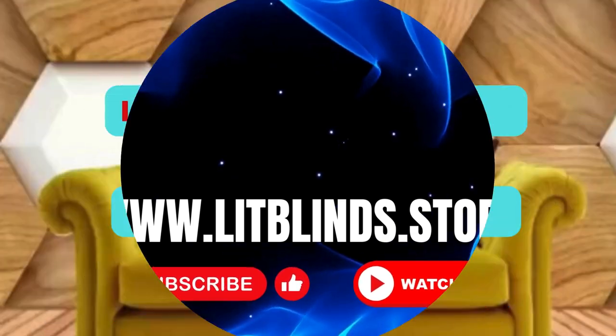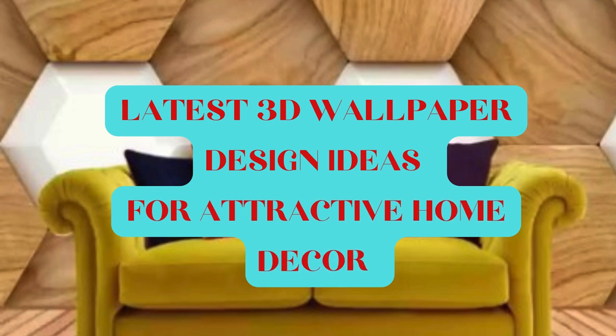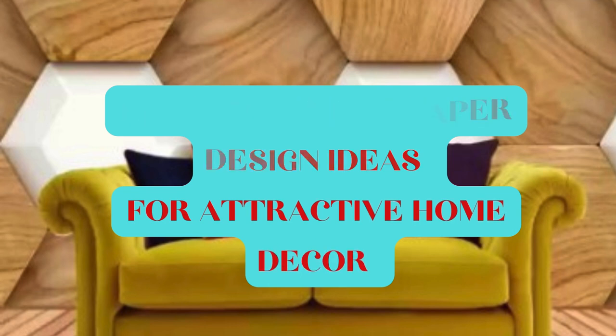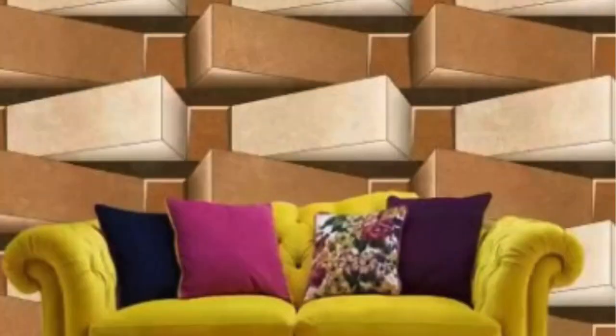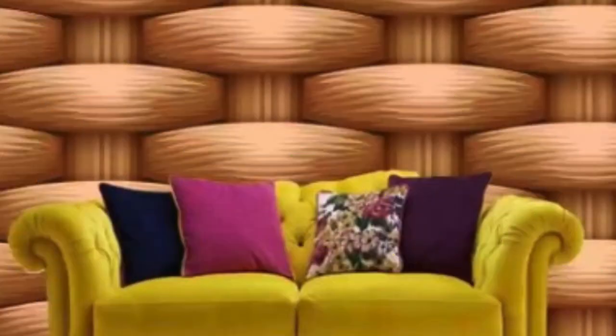Three-dimensional wallpaper, commonly known as 3D wallpaper, has revolutionized the way we perceive and adorn our living spaces. Gone are the days of flat, two-dimensional wall coverings. Instead, we now immerse ourselves in a world of depth, texture, and visual appeal. This innovative interior design element has become a popular choice for those seeking to transform their homes or offices into captivating and dynamic environments.